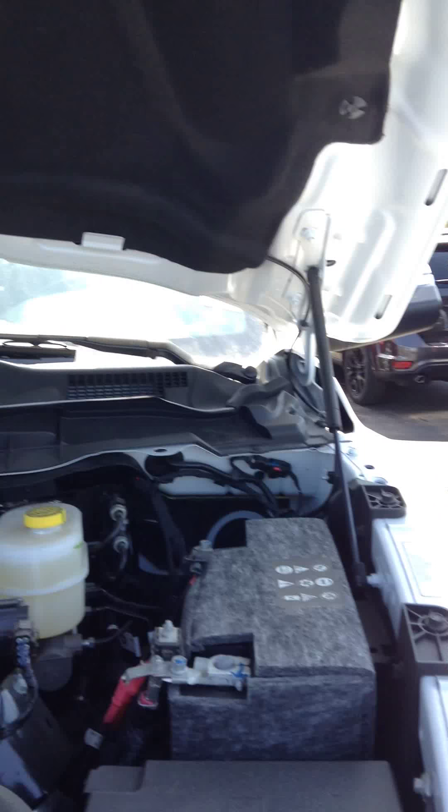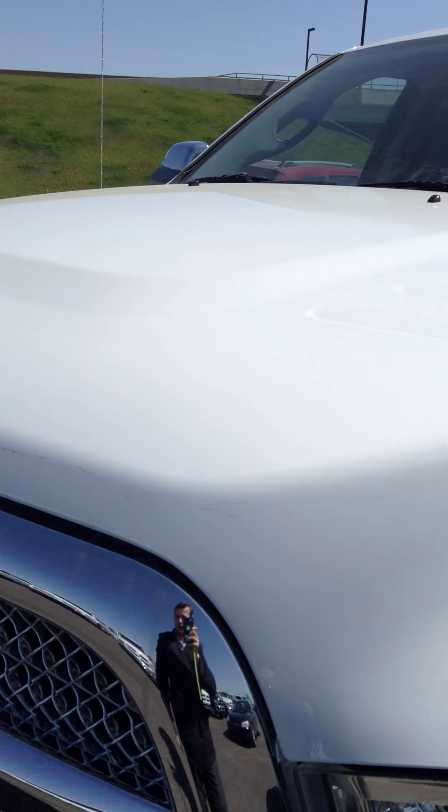On either side you have hydraulics, so it's very easy to open and close this hood. Even though it is a very heavy hood, as you can see, it takes very little effort. Close that up.